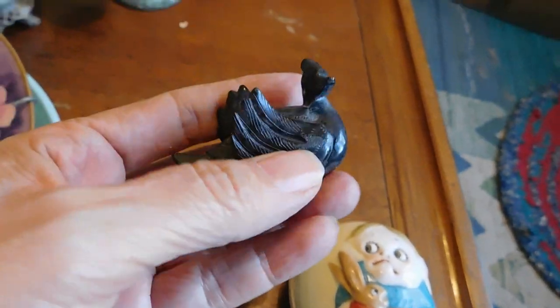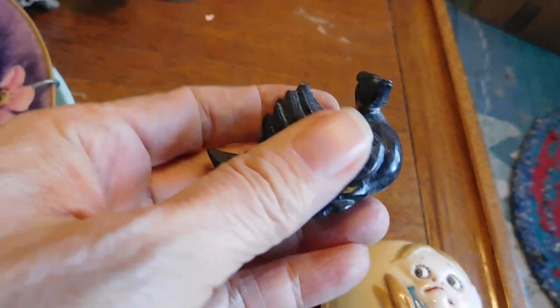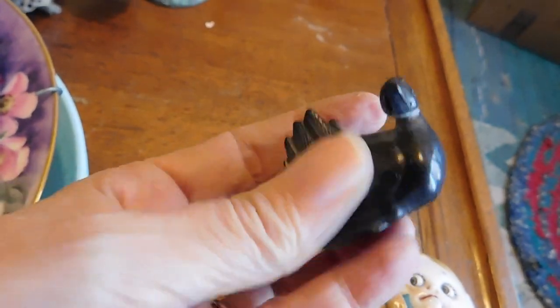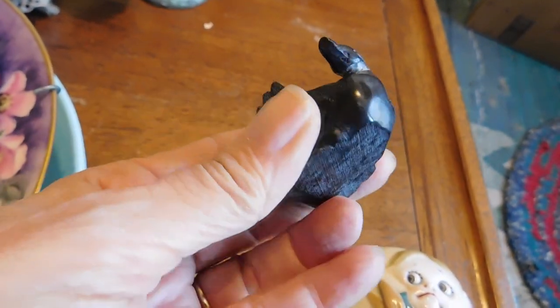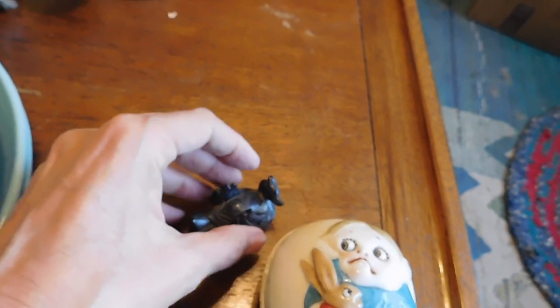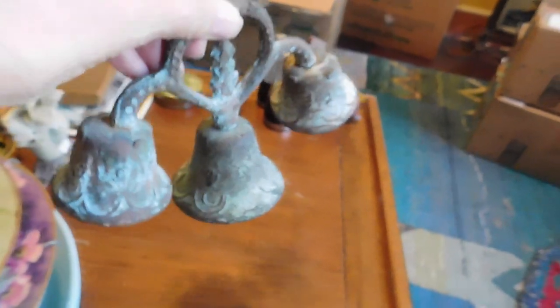I haven't done research on any of this stuff. This, I believe, is basalt maybe — a little carved ducky. Looks like it might be Asian. I think I have a few more of these little carvings somewhere, but they're not in this group today. These are some old bells with a very pretty sound. They appear to be copper. They look old, but I have no idea — they may just be a reproduction or something.